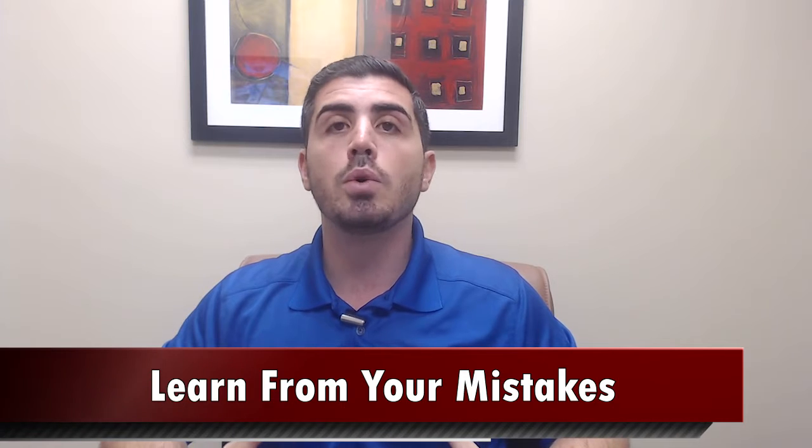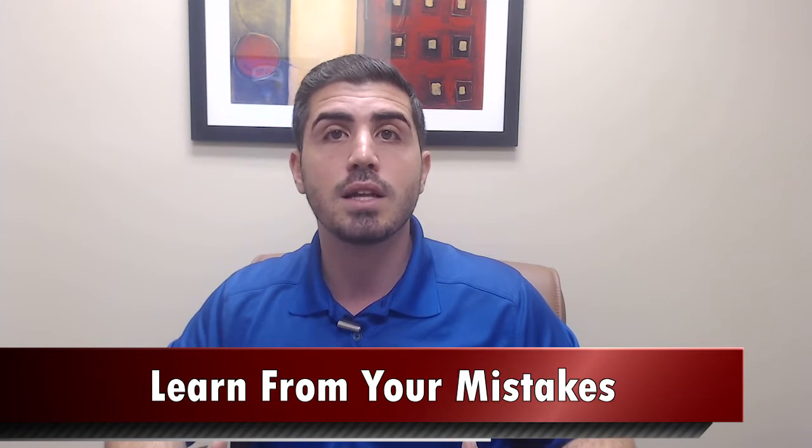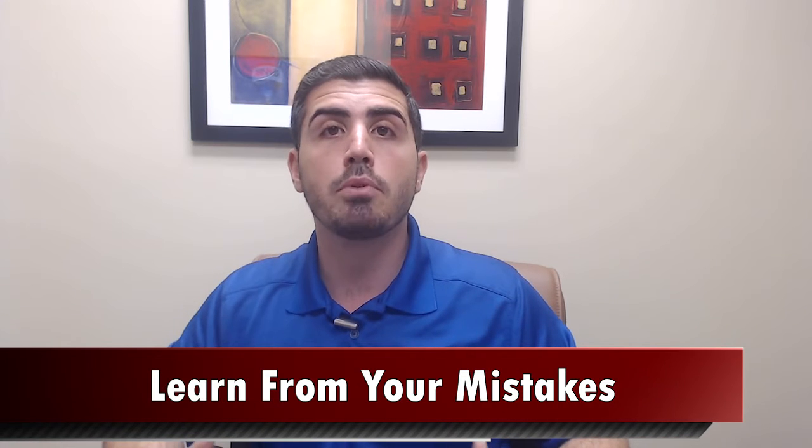Step number six, learn from your mistakes. Sometimes you just don't get your offer accepted the first time. There are still a lot of cash buyers out there and sometimes sellers just prefer to work with a cash buyer — it makes things a little easier for them. What I always try to do is reach out to the listing agent if our offer didn't get accepted and see what we could have done to make our offer more appealing to that seller.